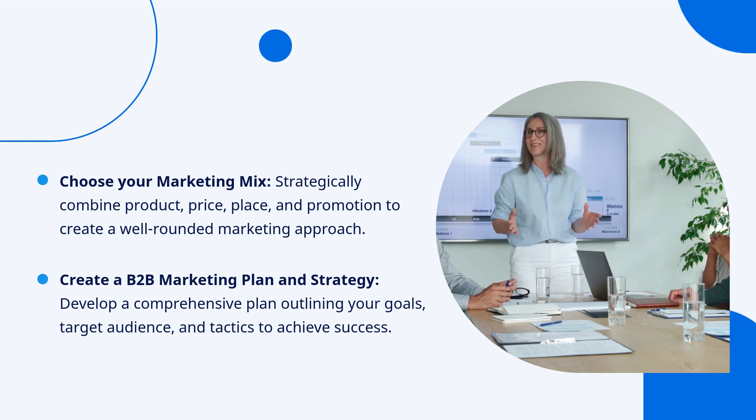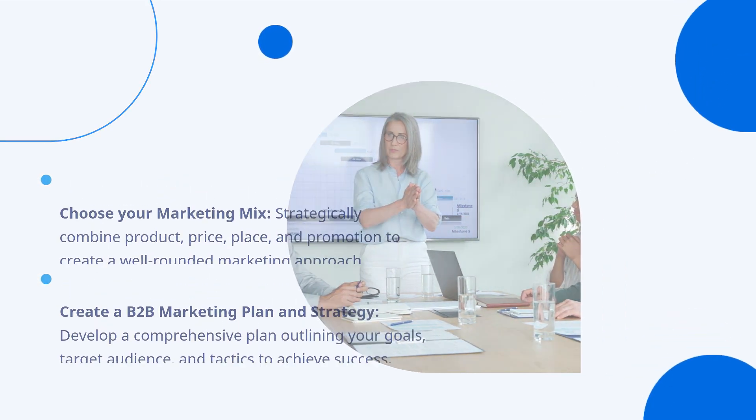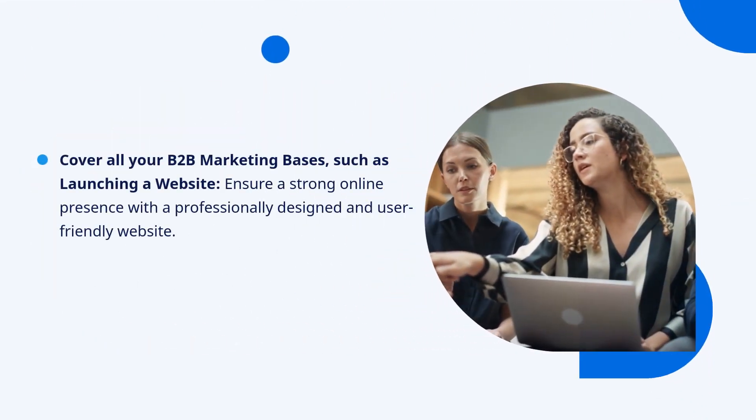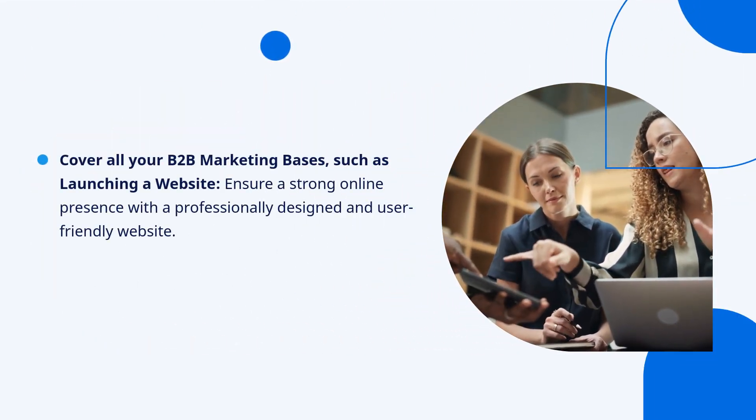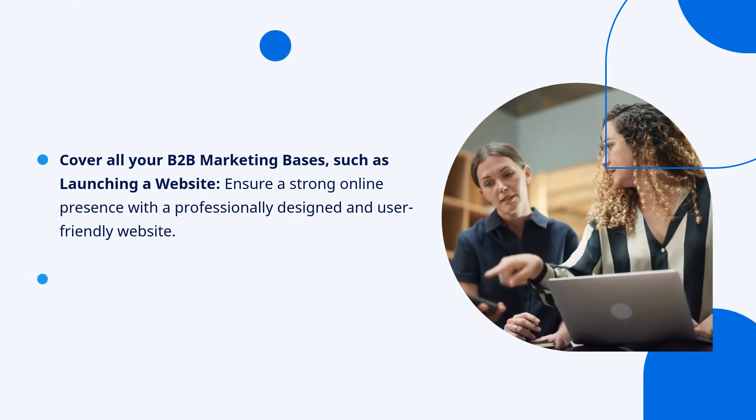Develop a comprehensive plan outlining your goals, target audience, and tactics to achieve success. Cover all your B2B marketing bases, such as launching a website — ensure a strong online presence with a professionally designed and user-friendly website.